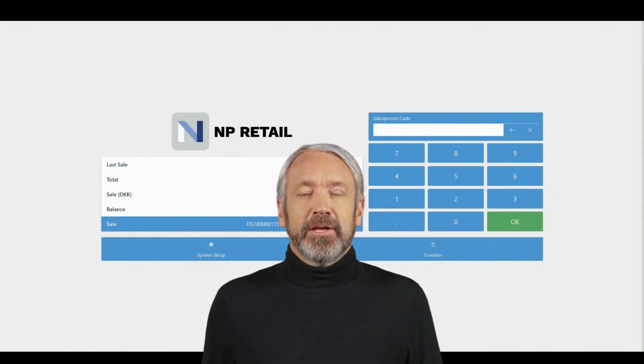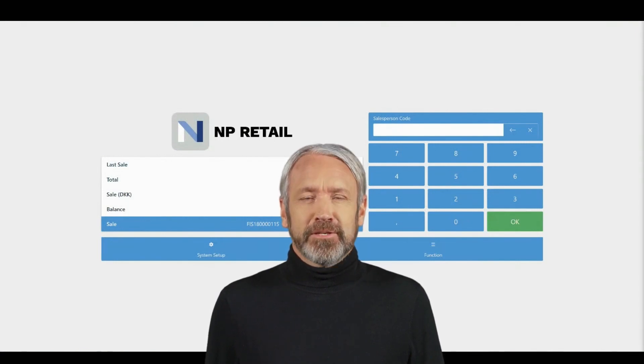Hi, I am Mark, and it is my pleasure to welcome you to NAVIPartner's POS Academy. POS Academy is a series of training videos that will enable you to become a more competent user of NAVIPartner's retail solution.